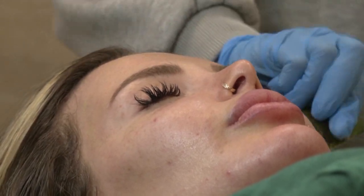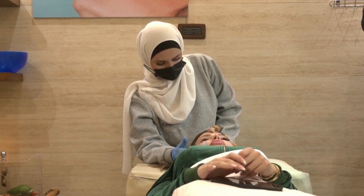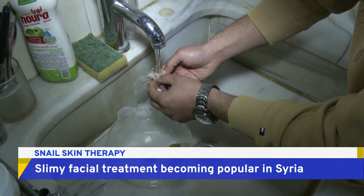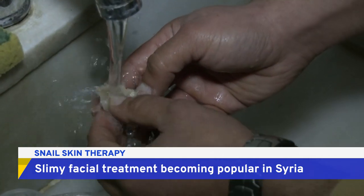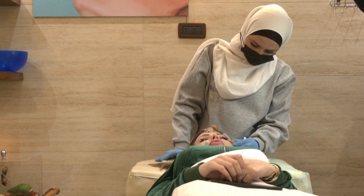What would you do for beauty? Would you let a snail crawl up and down your face? That's exactly what's going on at this beauty center in Syria. Owner Mohamed Al-Hafa and his sister Reham started the program in 2022.